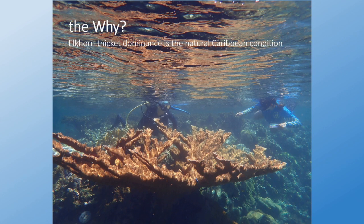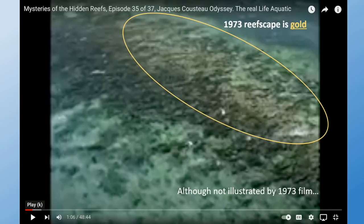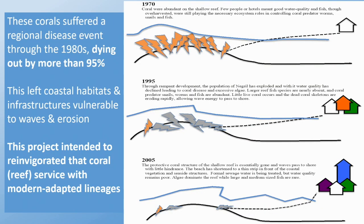Elkhorn thickets dominated Caribbean reefs. What you see here — this gold — is the natural condition of a Caribbean reef; that gold should perpetuate right through the background. This is a photograph from 1973 from a helicopter, actually taken from a Jacques Cousteau special. If this were not 1973 footage, everything you see inside that circle would be the same color — gold. These corals suffered an epidemic in the early 1980s, dying back by more than 95%, which left coastal habitats and infrastructure vulnerable to wave energy and wave erosion. This project intended to reinvigorate that coral service using modern, adapted lineages and genets.